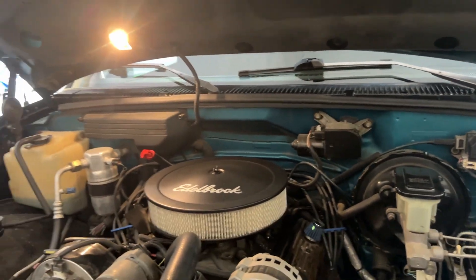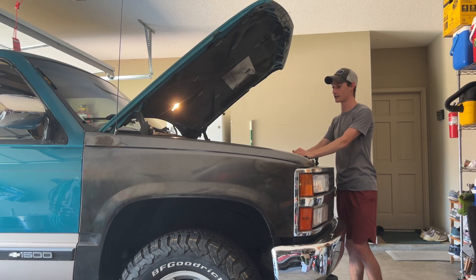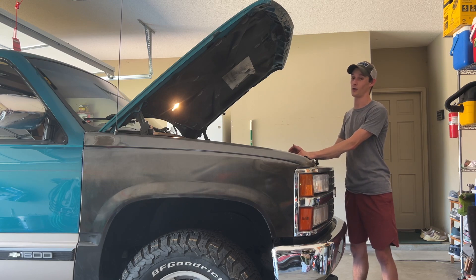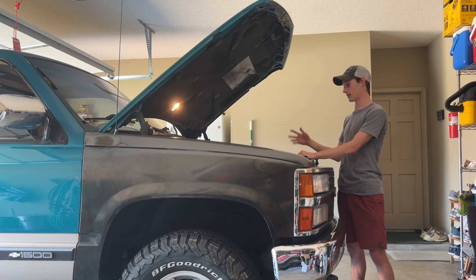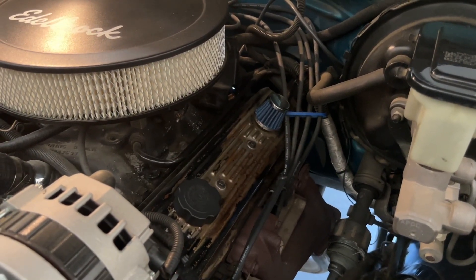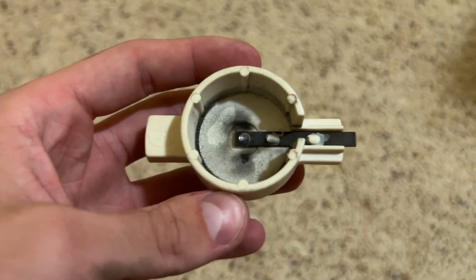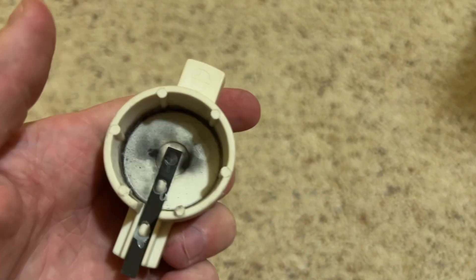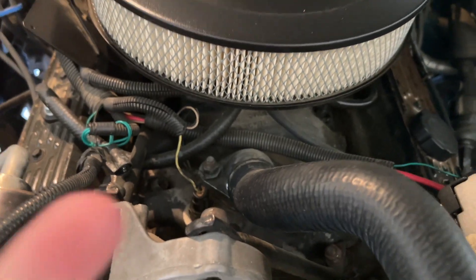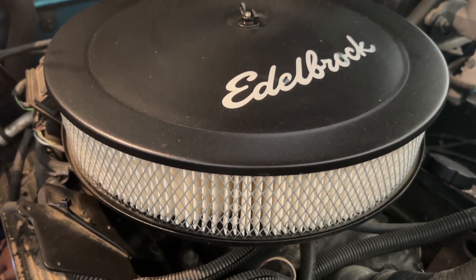When I bought it, it had a really bad misfire only at idle and I couldn't figure out why. I did spark plugs, then wires — that helped a little — then the distributor cap and rotor, and boom, fixed. The old rotor contact was literally completely gone. I've also done the thermostat — put a 160 in it — no EGR valve, and you can see the air cleaner.